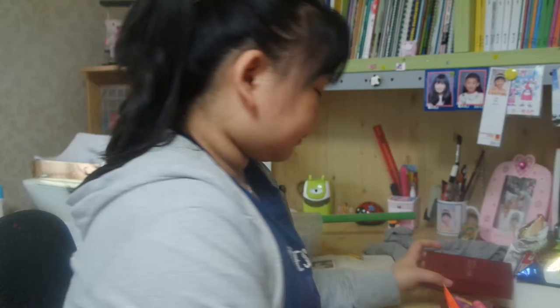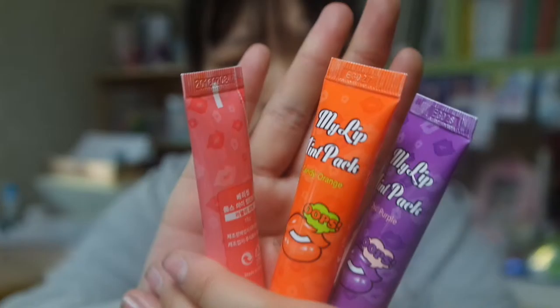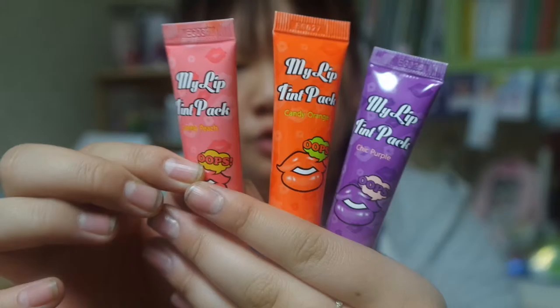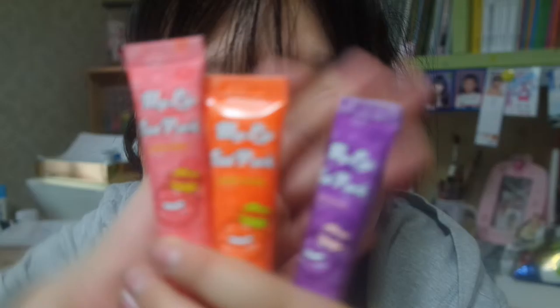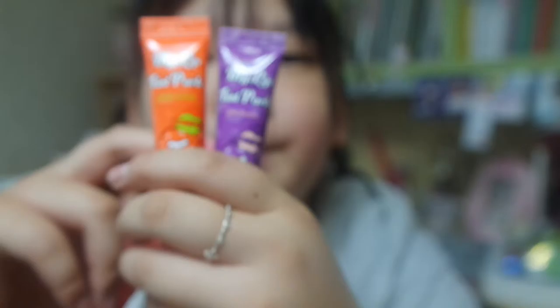My next collection is this one — it's kind of lip gloss and kind of lip balm. First you can see I have these — this is my lip tint pack. I have lovely peach, candy orange, and purple, so I have these three colors.